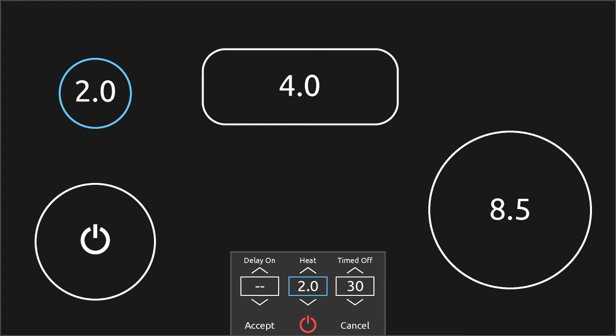Up to 24 cooking regions can be created, each with its own on-off, heat level, delay on, and timed off controls.